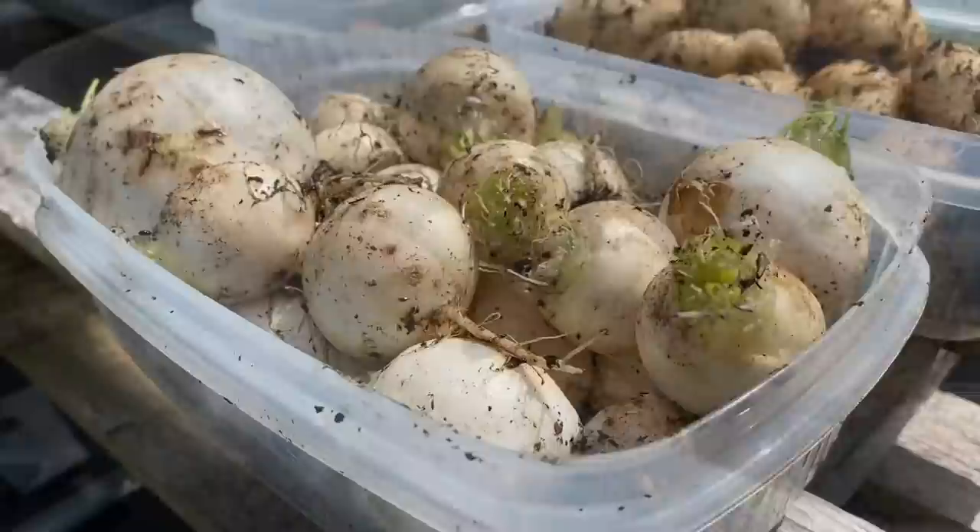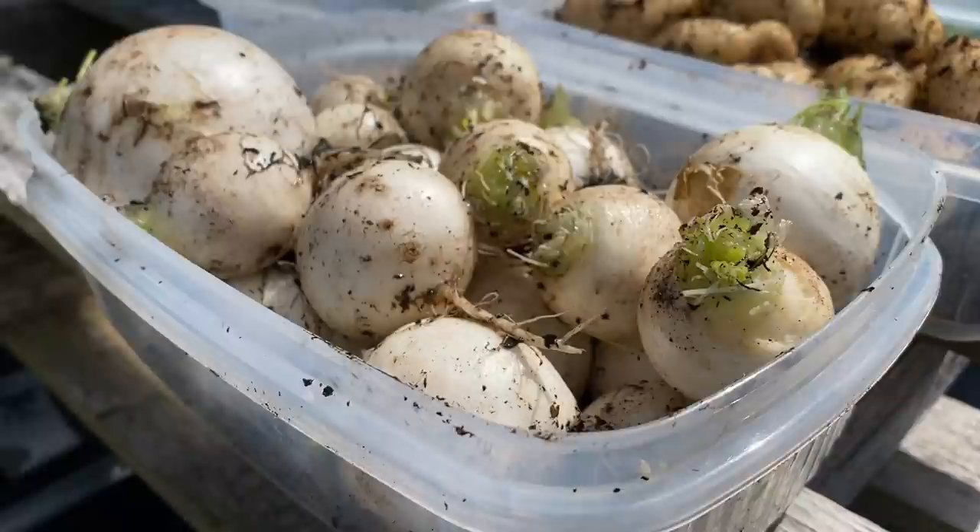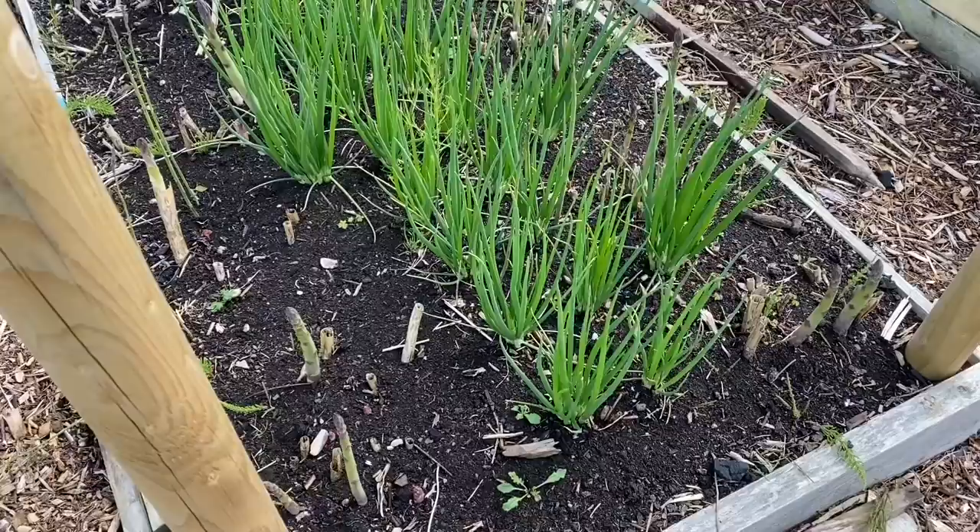There are a few turnips in there as well — not a bad little harvest, lots of small ones, but they taste fine. The bigger ones risk going to seed at this time of year, so it's best to just pick them and eat them.